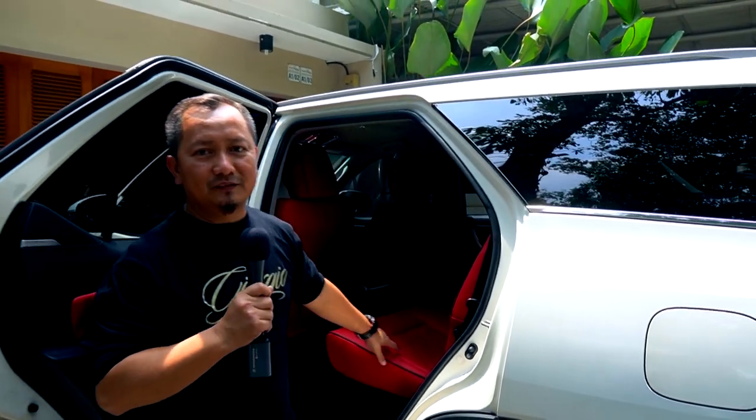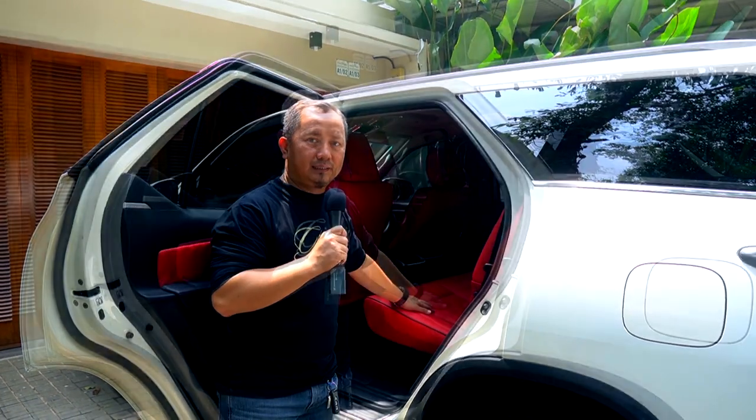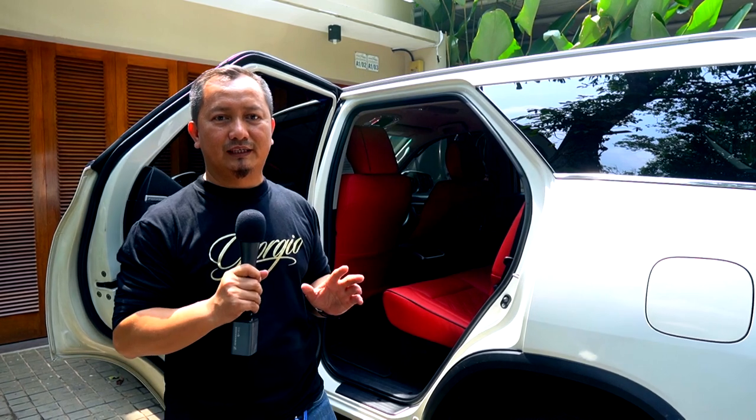Cover jok ini sudah diganti menggunakan bahan dari MBTEC Giorgio warna Scarlet. Ini semua menyenangkan, cukup puas juga. Rafater juga senang.